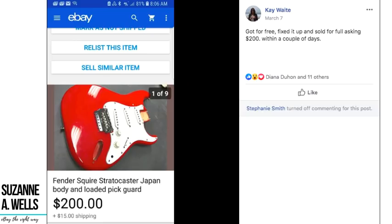Kay got a Fender Squier Stratocaster Japan body loaded pickguard for free, fixed it up, and sold it for the full asking price of $200 within a couple of days. It's part of a guitar, not the whole thing, but she got it for free and sold it for $200. Get those items listed — they could sell within minutes, hours, or days.